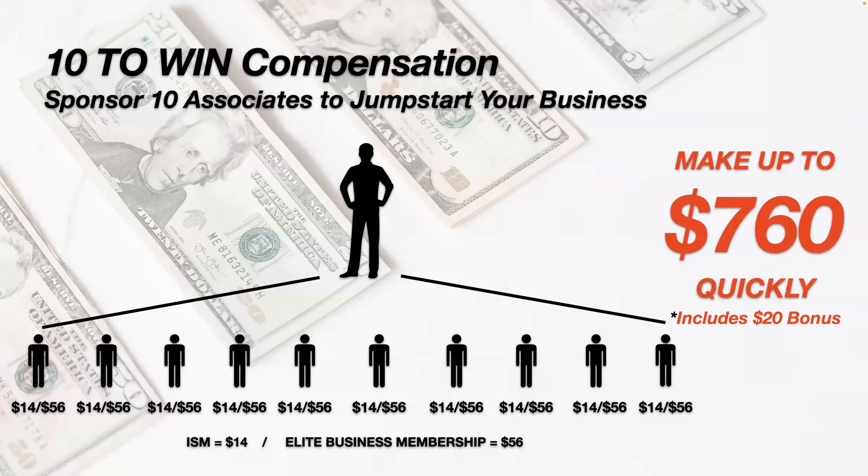We have a blueprint and a system to help you share this information. If your goal is to enroll 10 people, you can make up to $760. If they're all Elite, you're making roughly $706 on average; if they're on the Income Shifting Membership, you're making about $340. You're getting commissions, but you don't get rich off either of those numbers alone — and I'll show you how to get rich.